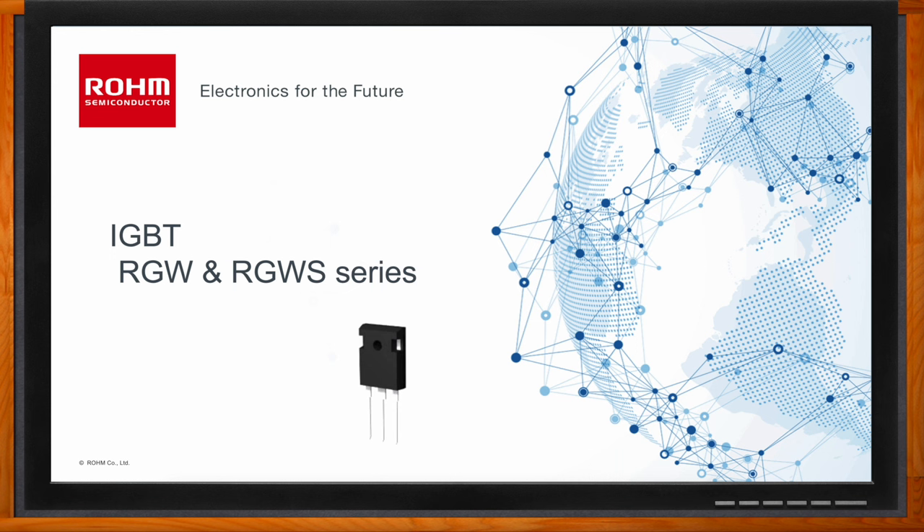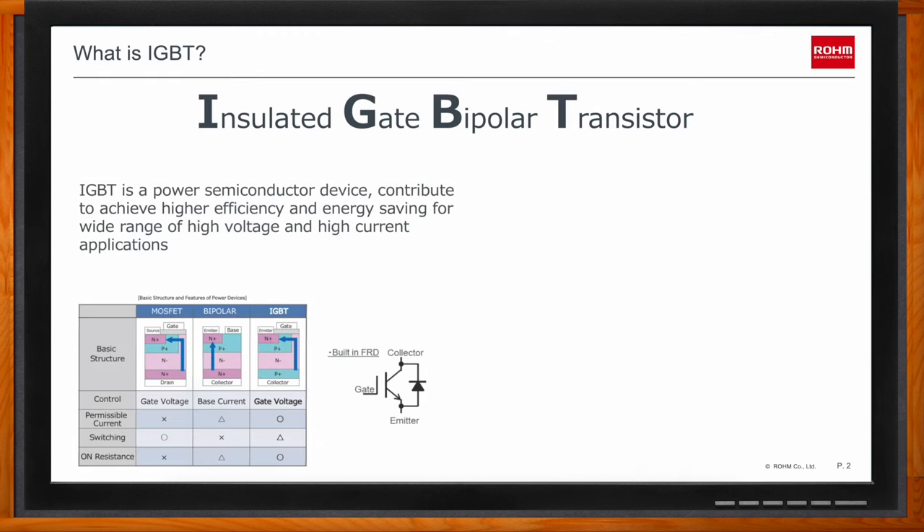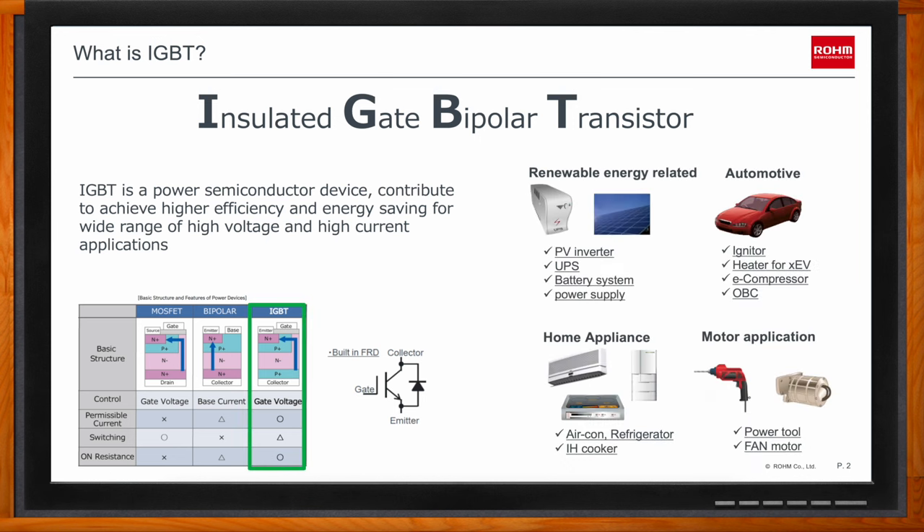So we're talking about Rohm's RGW and RGWS series of IGBTs today. IGBT stands for Insulated Gate Bipolar Transistor. An IGBT is a bipolar device that utilizes two types of carriers — electrons and holes — resulting from a complex configuration that features a MOSFET structure at the input block and a bipolar output, making it a transistor that can achieve low saturation voltage with relatively fast switching characteristics.